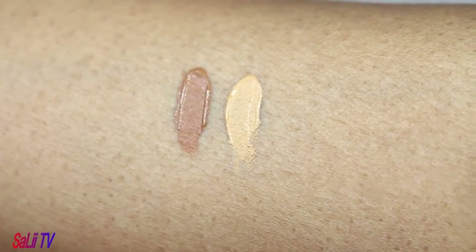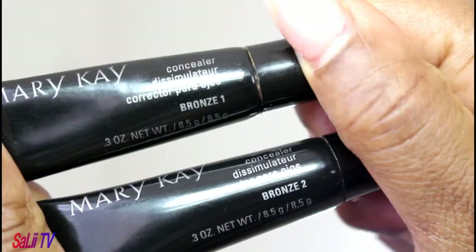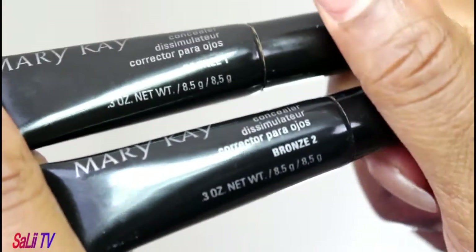The products you'll need to accomplish this quick tip are two types of concealers. One should be lighter than your skin tone and the other should be darker than your skin tone. I will be using Mary Kay's concealer in bronzer one and bronzer number two. The next item you're going to need is a wet beauty blender.